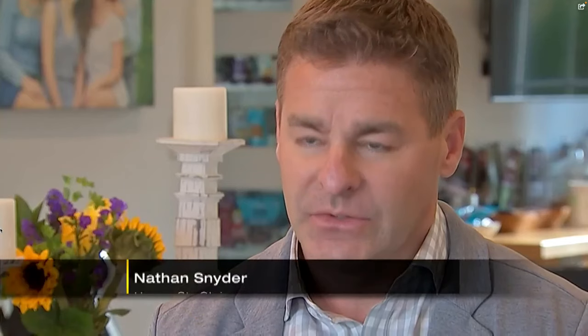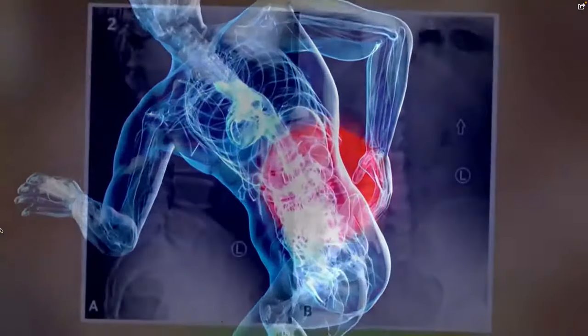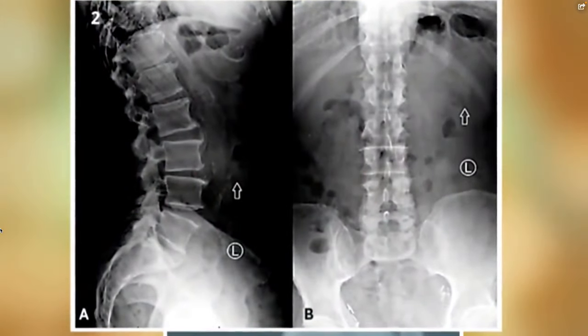I couldn't lift my legs without severe pain. It just felt loose, as if my spine wasn't totally stable, and that scared me. Nathan's diagnosis was spinal stenosis — that's when wear and tear leads to narrowing within the spine and pressure on the nerves.